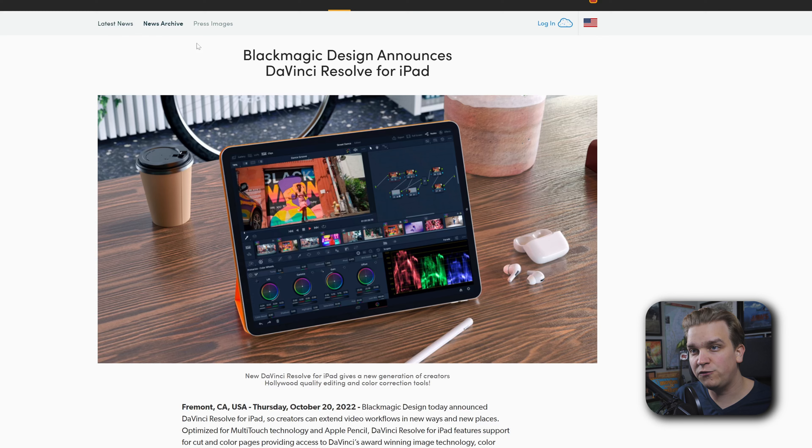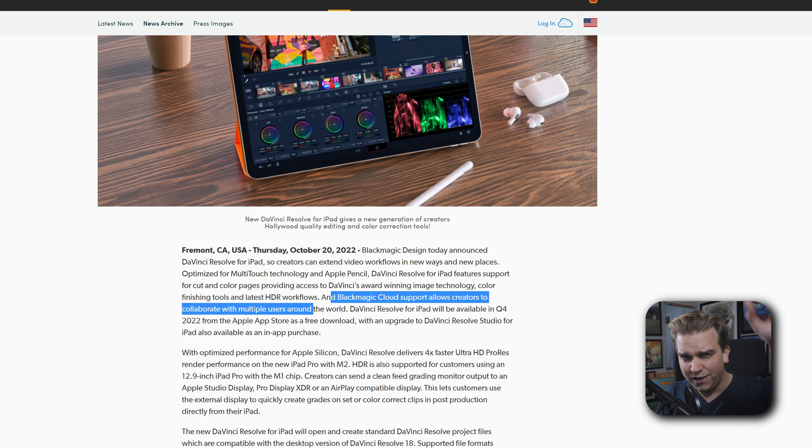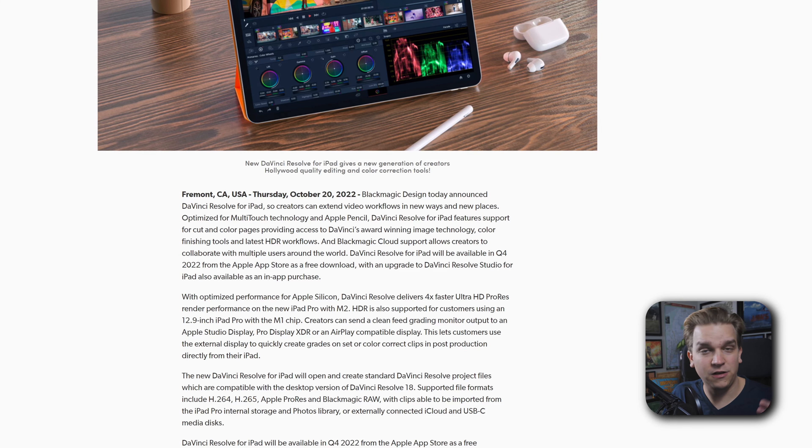We have a lot of new details to talk about that have just been released today about Resolve on the iPad. We have two main sources. The first is the official press release from Blackmagic Design, which highlights Blackmagic Cloud for collaboration. It will be available Q4, and it is confirmed as a free download, with an upgrade to DaVinci Resolve Studio for iPad available as an in-app purchase.